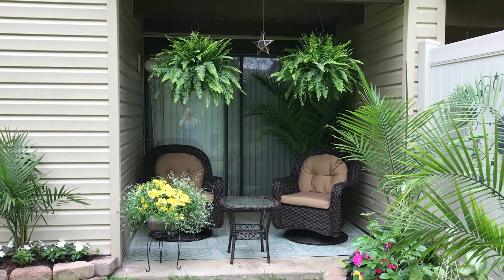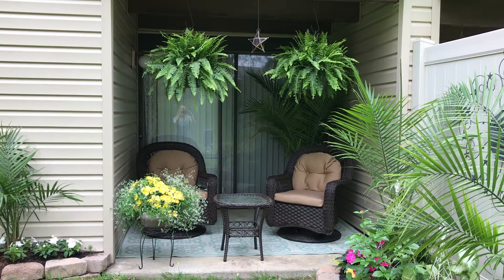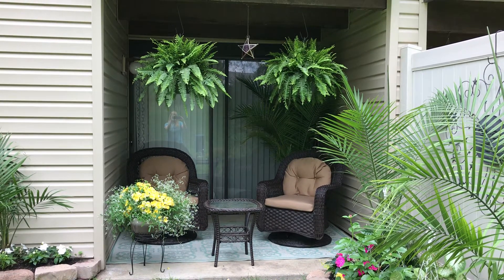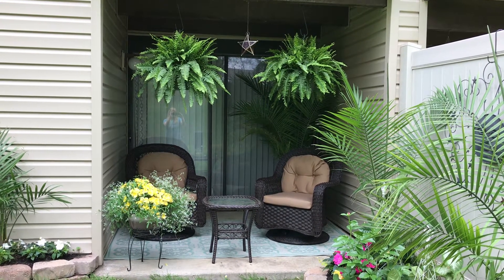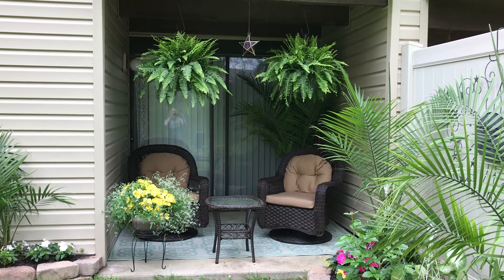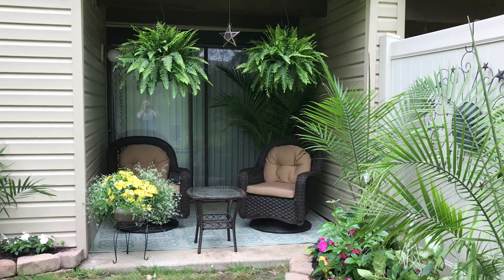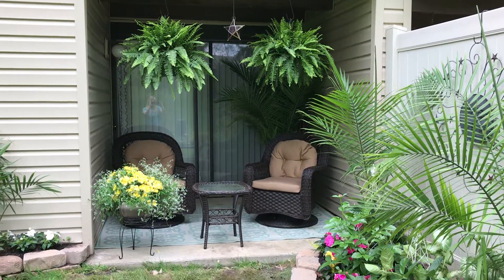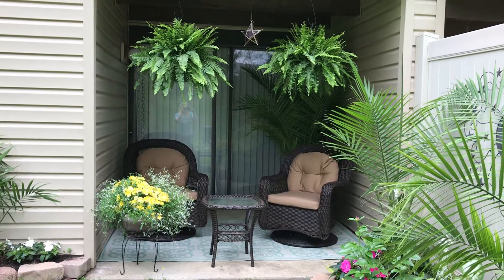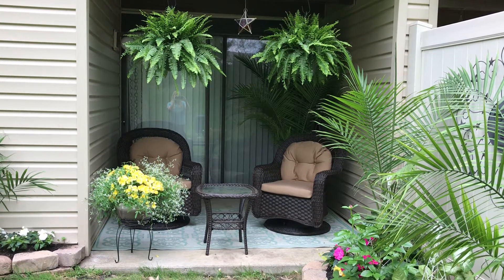Hi guys, Shannon here from Trillium Living. I wanted to show you this is the third video in our condo patio makeover series. We've done a makeover of my brother and sister-in-law's condo patio, and this is the actual sitting area. If you want to see the before pictures, go to TrilliumLivingLLC.com.